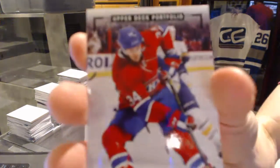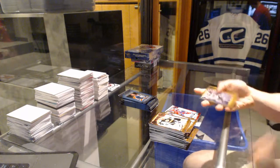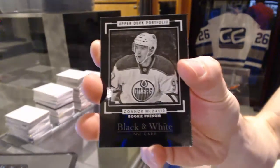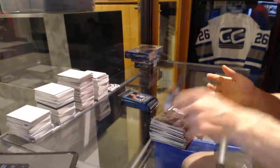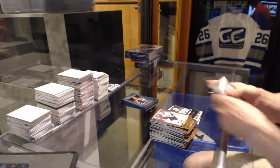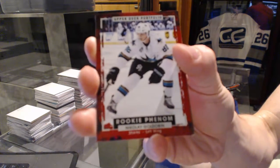We've got a Rookie Color Art for the Montreal Canadiens, Mike McCarran. We've got a Rookie Black and White Art card for the Edmonton Oilers, Connor McDavid. Rookie for the Montreal Canadiens, Daniel Carr. Rookie for the San Jose Sharks, Nikolai Goldober.